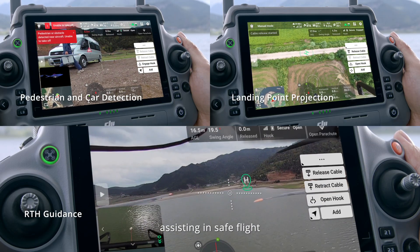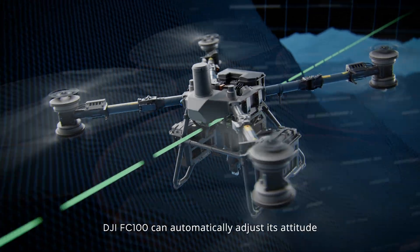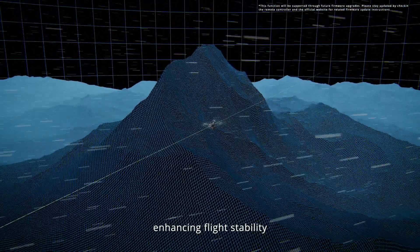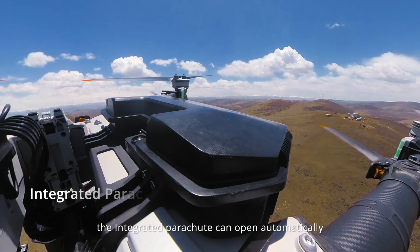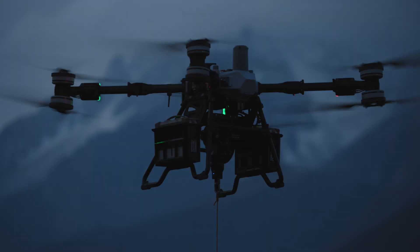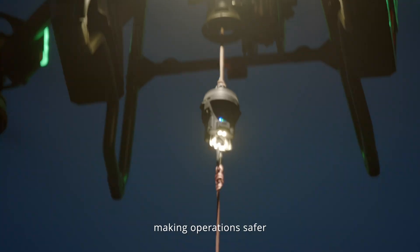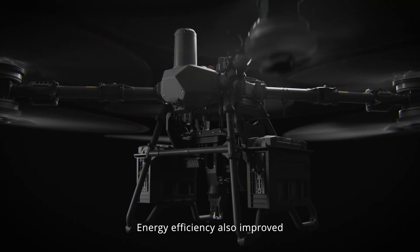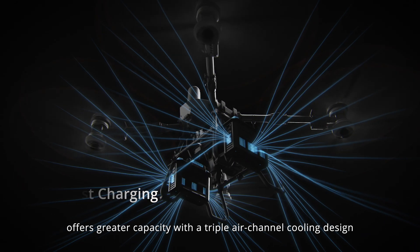Assisting in safe flight, in case of crosswind conditions the DJI FC 100 can automatically adjust its attitude, enhancing flight stability. In extreme situations, the integrated parachute can open automatically, ensuring personal and property safety. During nighttime delivery, additional sets of supplemental lights make operations safer.